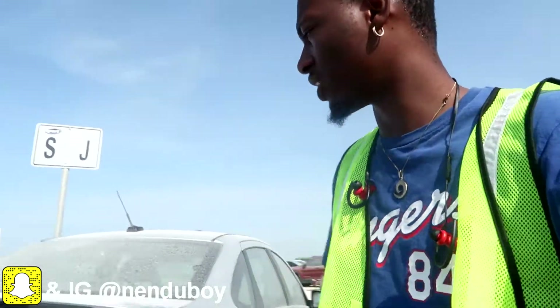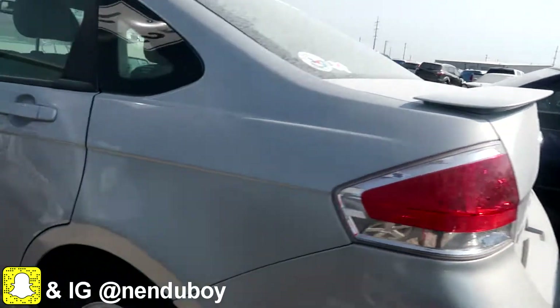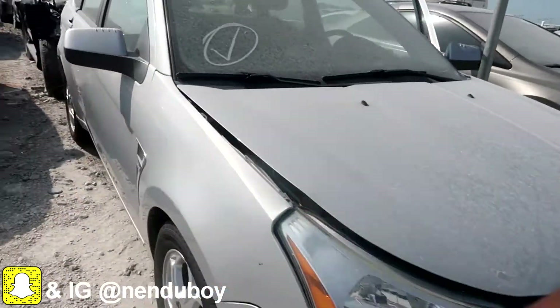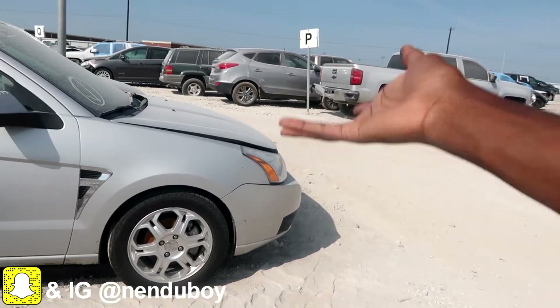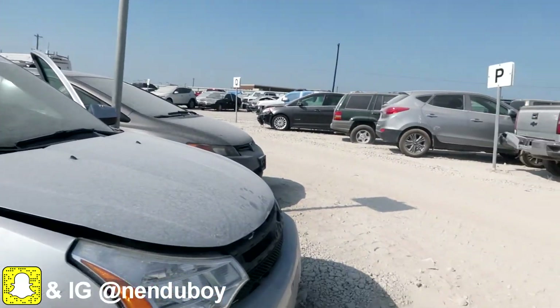Heck yeah I still buy savage title. In this business you have to understand — savage title and clean title both make money. There's gonna be somebody who wants a savage title and somebody who wants a clean title. Not everybody cares about savage titles. So looking at this Ford Focus, the first thing I did was walk around the car. The outside looks great. This car — I'd pay a thousand dollars for it and sell it for $2,500.